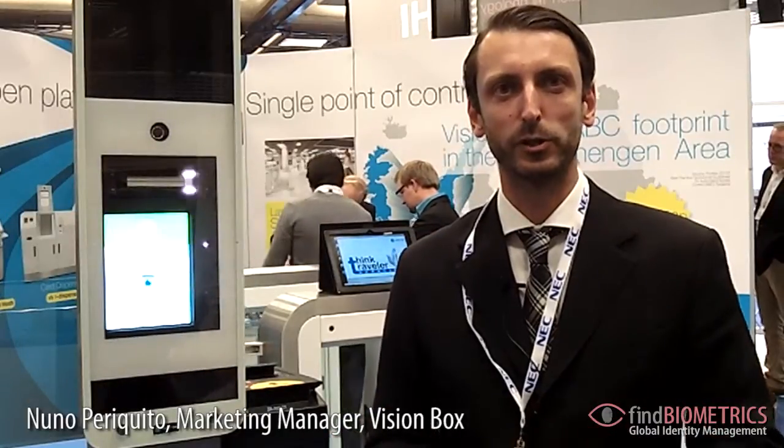Hi everyone, my name is Lund Perikid from Vision Box and we are here today in London at the Biometrics and I'm really looking forward to show you how some of our products work.